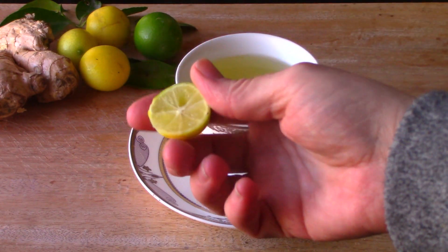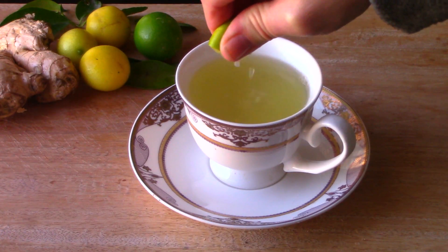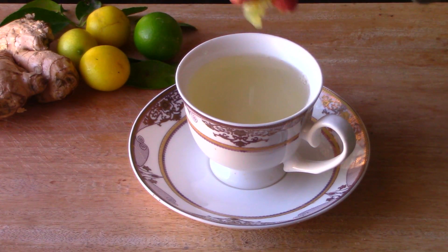You want to add about the juice of half a lemon to your cup, and then we're going to add a spoon of honey. This drink you can have every day — it's really great for your body.